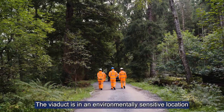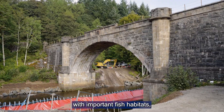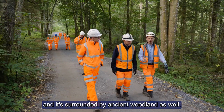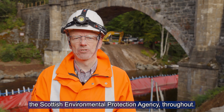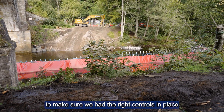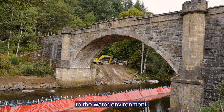The Viaduct is an environmentally sensitive location, as the River Bran is a tributary to the Tay with important fish habitats, and it's surrounded by ancient woodland as well. This is why we've worked collaboratively with SEPA, the Scottish Environmental Protection Agency, throughout. We also worked with a specialist marine contractor to make sure we had the right controls in place to give extra protection to the water environment.